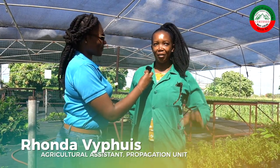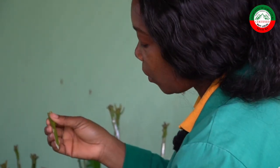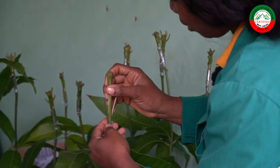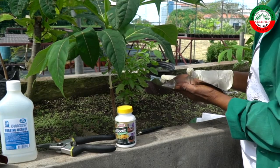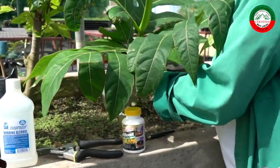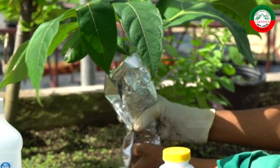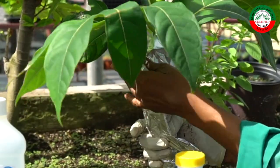Hi everyone in TV land. My name is Rhonda and I'm an agricultural assistant here at the propagation unit. For the AgriFest, the propagation unit will be doing two demonstrations — one will be on grafting and one will be on air layering. Grafting is basically a method of plant propagation where you're combining two or more plants to make one plant. Air layering is where you have the mother plant and you're removing approximately two to two and a half inches of bark from the plant, using rooting powder to promote growth, and using a soil medium of your choice to help the roots form safely within a bag or foil.